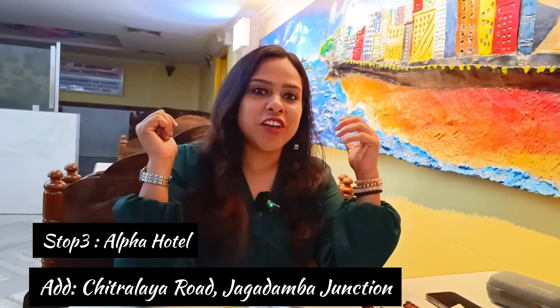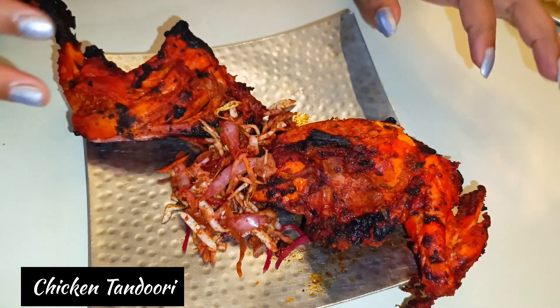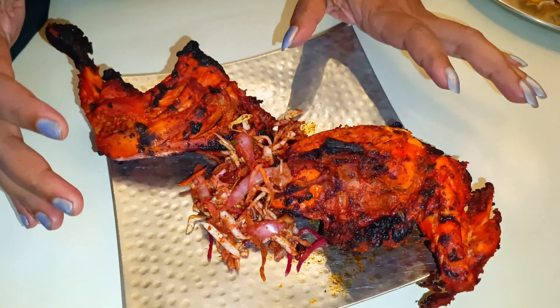Now I am inside Alfa Restaurant, which is in the Jagadamba/Jampair area. This restaurant is very good and there is a crowd, so you know it is very famous and all locals like it. I ordered chicken tandoori half — there were a lot of chicken tandoori pieces. Let's have some tandoori.